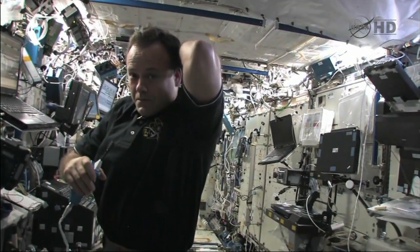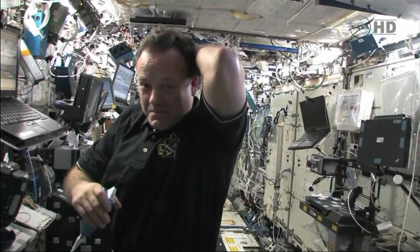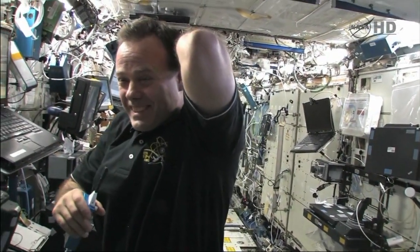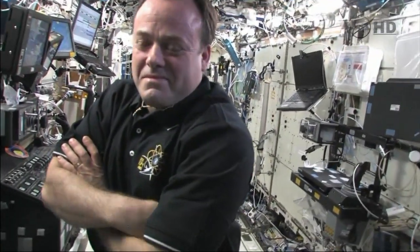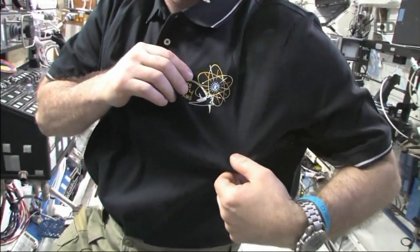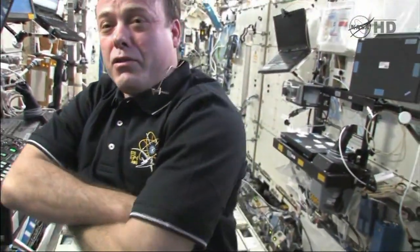Ronnie's done a great job supporting us here on our visit. We've disrupted your life and you've done a great job putting up with us — I hope we helped a little bit as well. Box, I wanted you to notice I'm wearing this STS-134 shirt in honor of the finely-oiled machine that is STS-134. You guys rock. It's been great working with you.